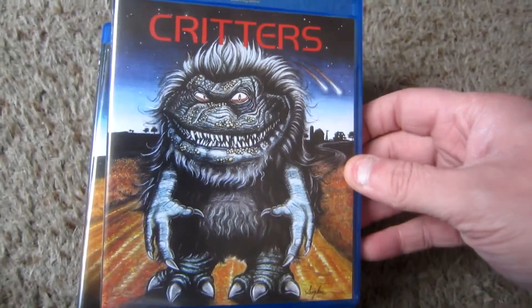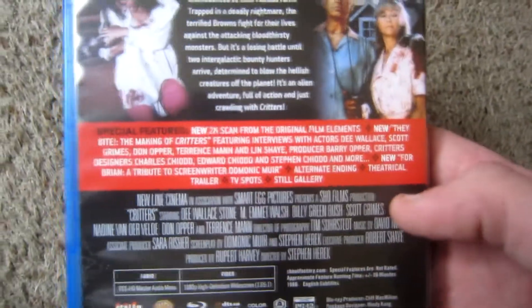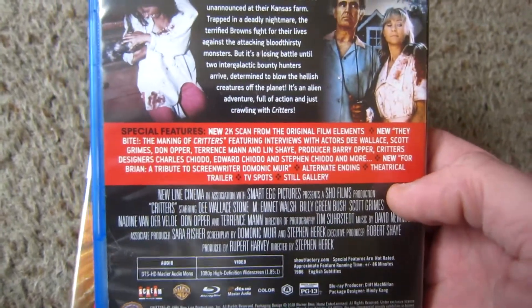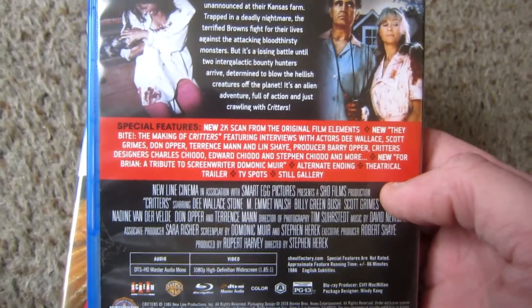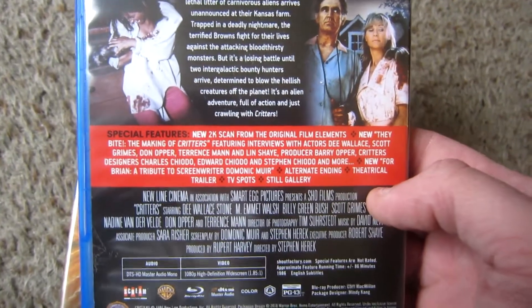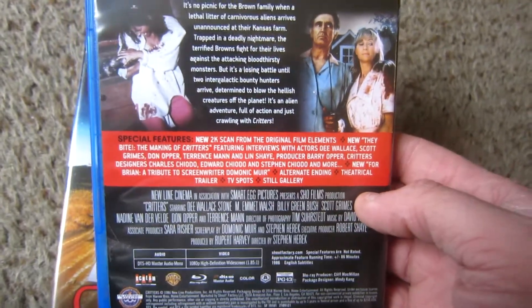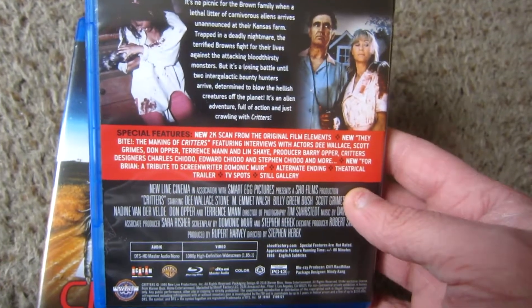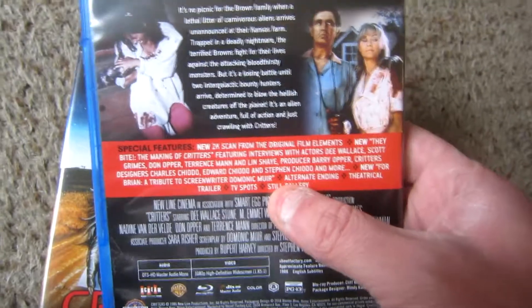Here we have Critters 1 on the back. We get a new 2K scan of the film, and a pretty in-depth making-of retrospective documentary — it's about an hour and ten minutes. It really impressed me. I didn't watch the entire thing, only about 35 minutes, but I am going to go back and watch all of them because I'm interested in how these films came about. There's also a tribute to the screenwriter Dominic Muir.